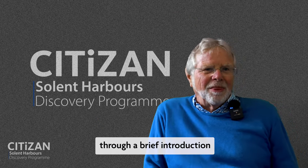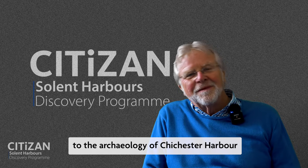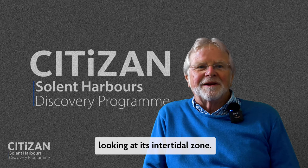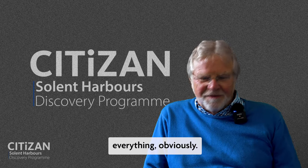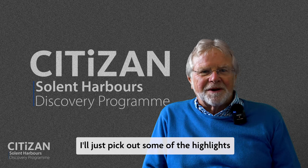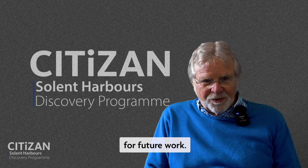I'm just going to run through a brief introduction to the archaeology of Chichester Harbour, particularly looking at its intertidal zone. I'm not going to cover everything. I'll just pick out some of the highlights and suggest a few priorities for future work.